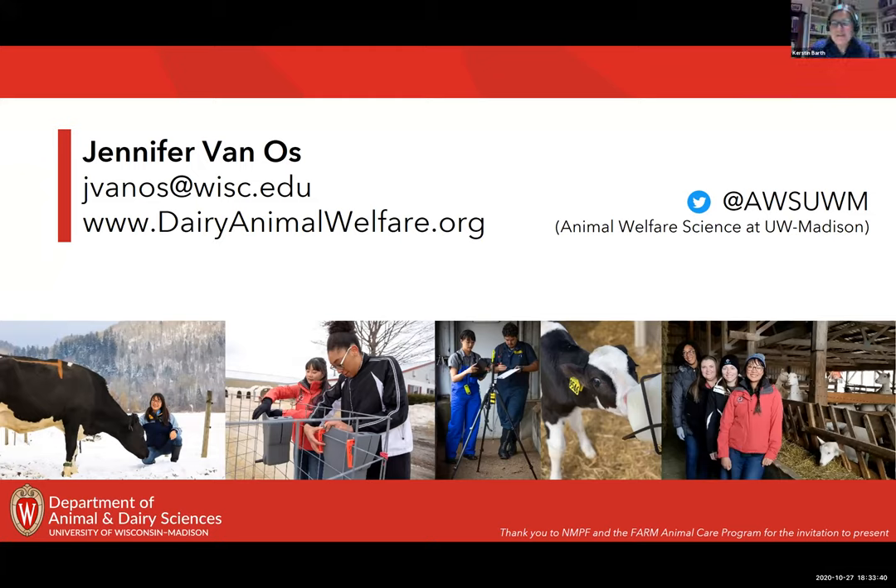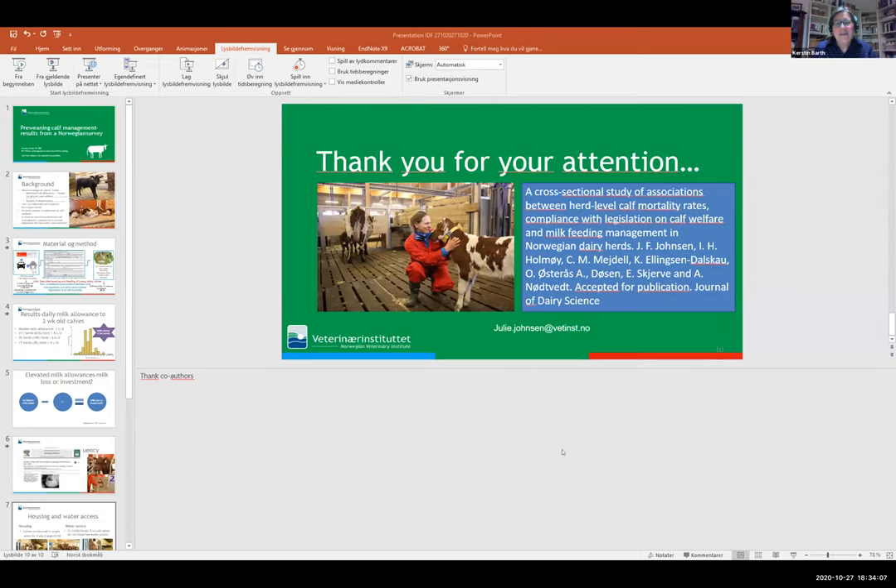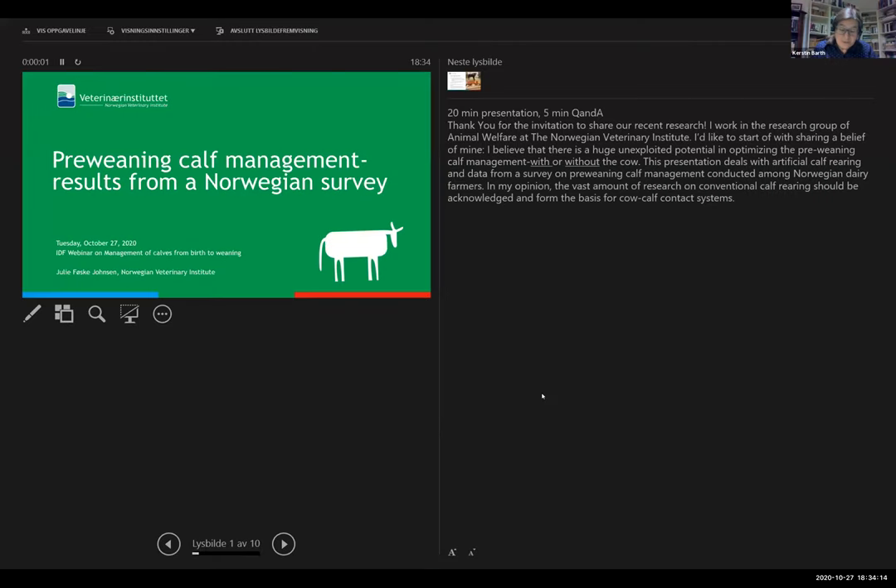Thank you so much Jennifer for that interesting presentation. The first questions are coming in and we will answer them in the Q&A time at the end. We move now to our next speaker, Julie from the Norwegian Veterinary Institute. In our first webinar she presented the Smart Calf Care project, an innovative approach to cow-calf contact systems in dairy farms with milking robots. Today Julie will talk about pre-weaning management in Norway.